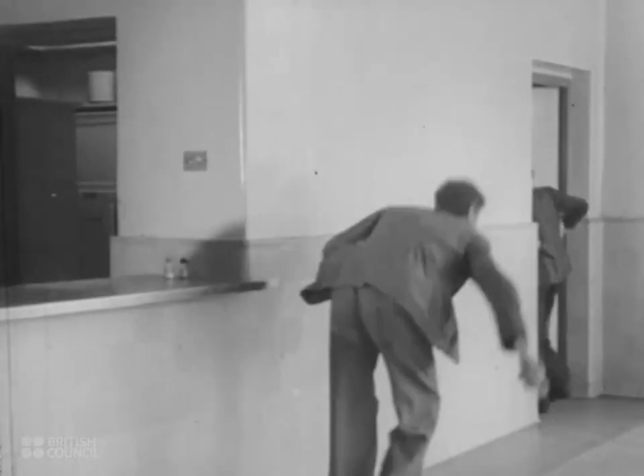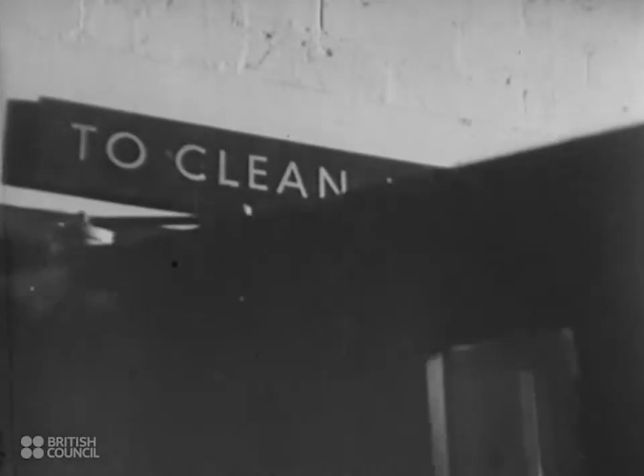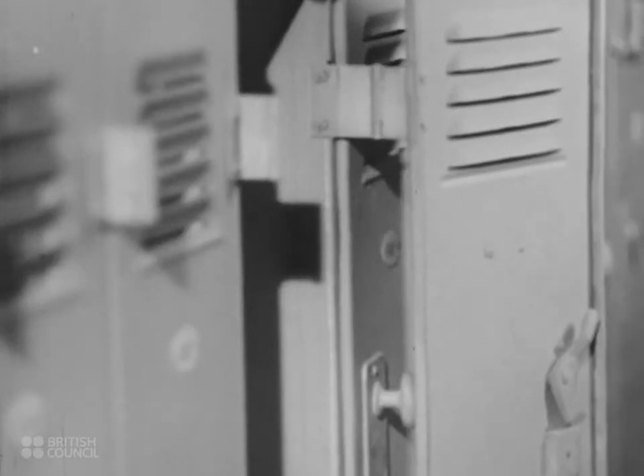They go from the canteen into the pit baths and change into working clothes. A separate locker is provided for each man's clean clothes. His working clothes are kept in another locker at the other end of the baths, which has a current of hot air running through it.